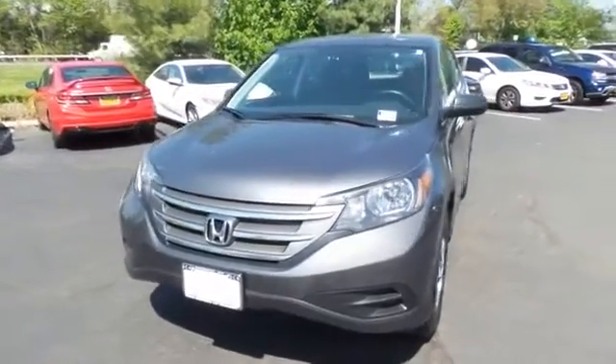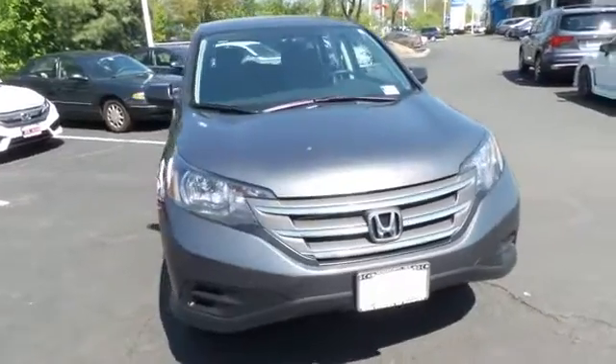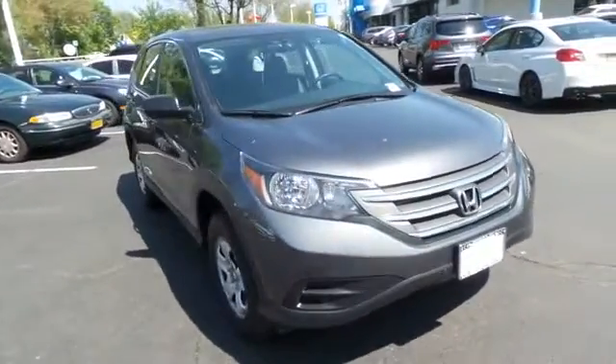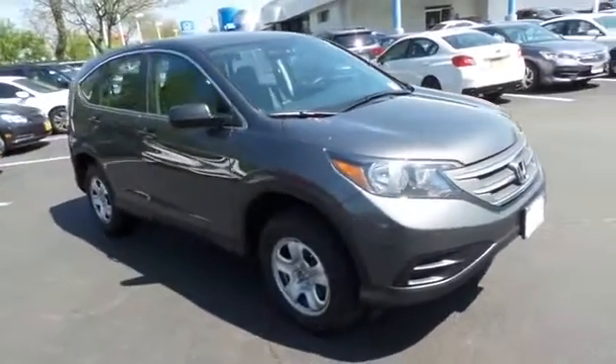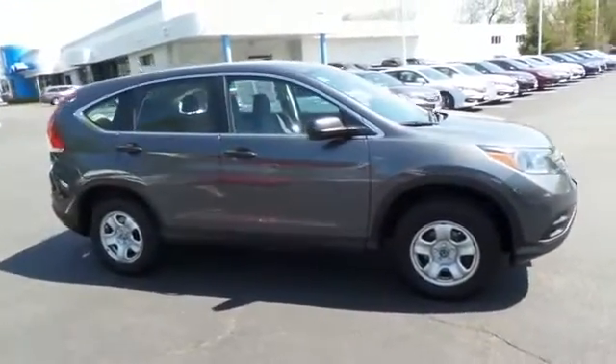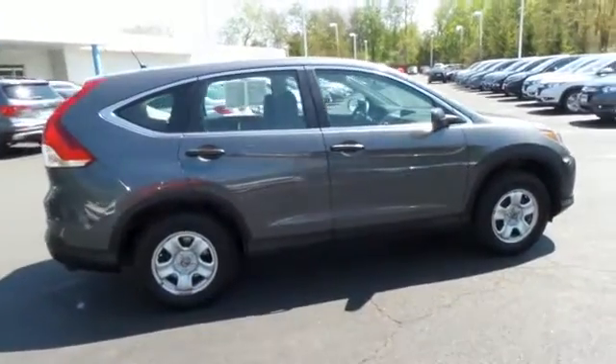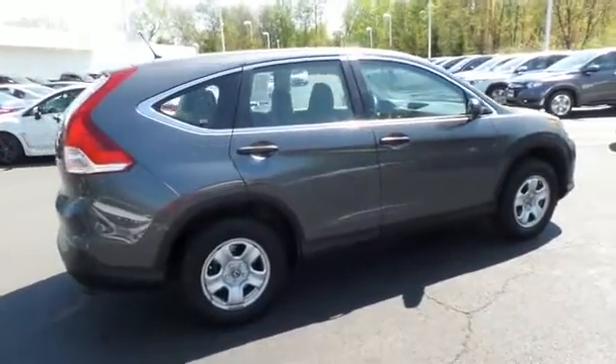Here we're taking a look at a beautiful 2013 certified pre-owned Honda CR-V LX all-wheel drive, finished in polished metal metallic paint with gray cloth seats, powered by a 2.4 liter i-VTEC four-cylinder engine and a five-speed automatic transmission, equipped with 16-inch steel wheels.